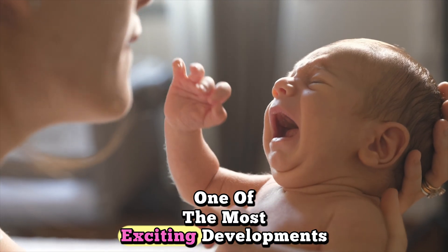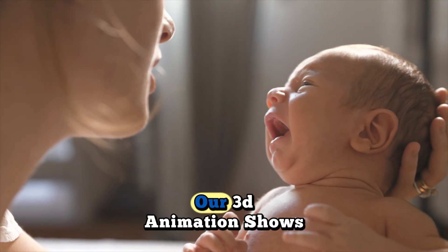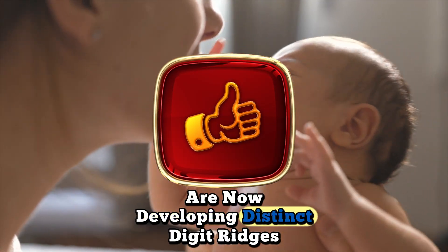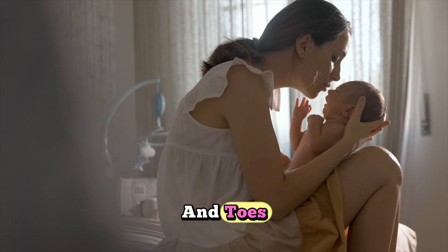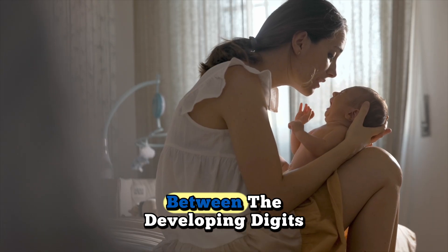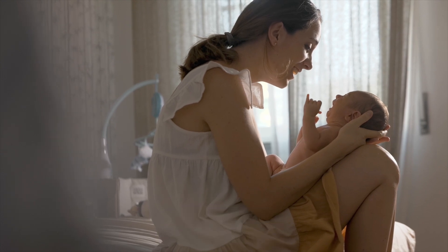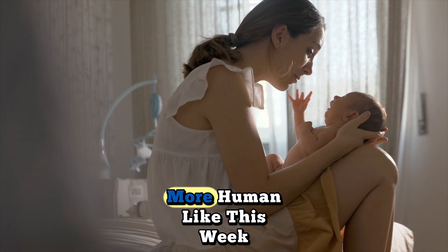Finger and toe formation: one of the most exciting developments this week is the formation of tiny fingers and toes. Our 3D animation shows how the hand and foot plates that formed last week are now developing distinct digit ridges. These ridges will become individual fingers and toes over the next few weeks. You can actually see the webbing between the developing digits, which will gradually disappear as the fingers and toes separate completely.